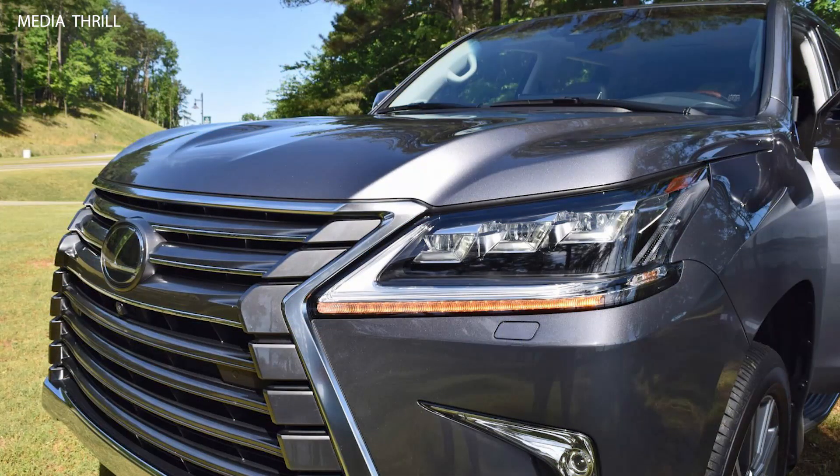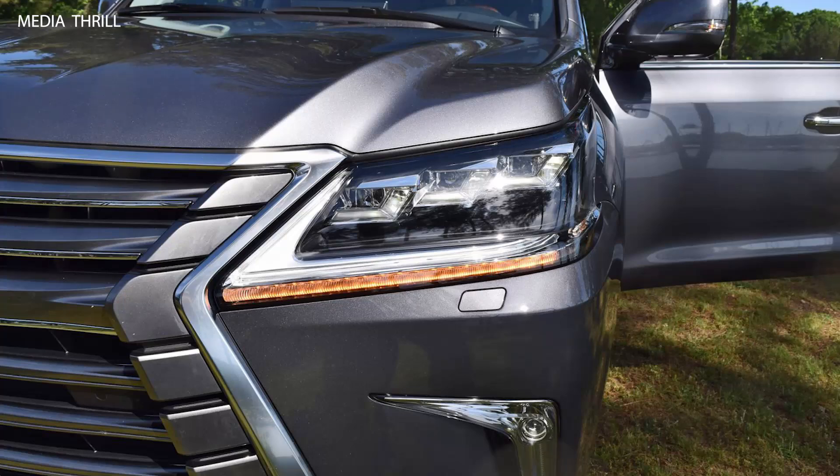Unique Grille: it sports a unique and bold front grille design that sets it apart from the standard LX570, giving it a more menacing appearance.